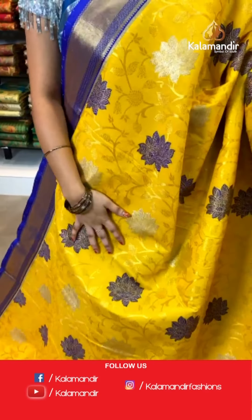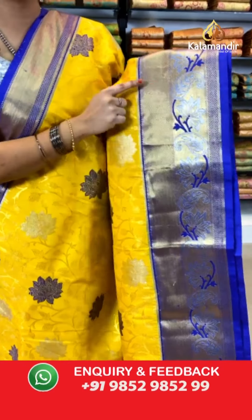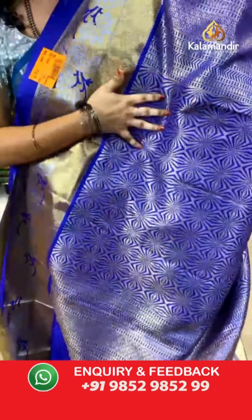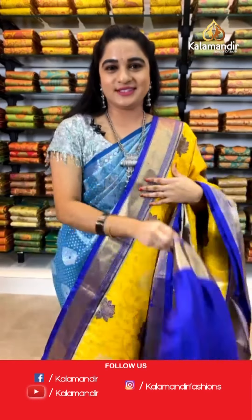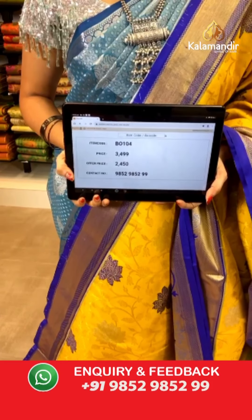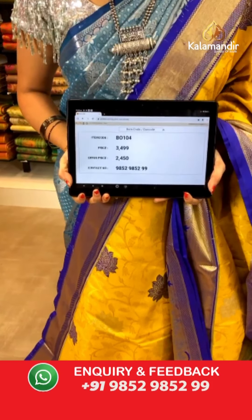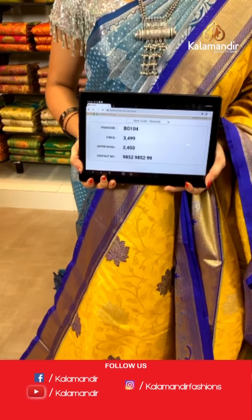Very gorgeous combination — lemon yellow and purple color, one more pattern in the same collection. All over the body we have got floral jaal in golden silver zari along with meena work. Contrast border with cross lines, pastels, and florals along with diamond brocade in golden zari. Contrast pallu with geometrical brocade in golden zari, paired with a contrast self embossed design blouse. Saree code VO104, actual price ₹3,499, weavers price ₹2,450.